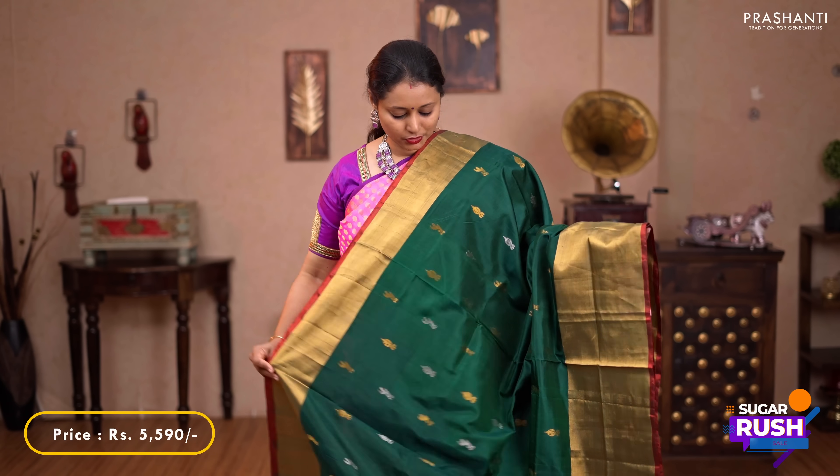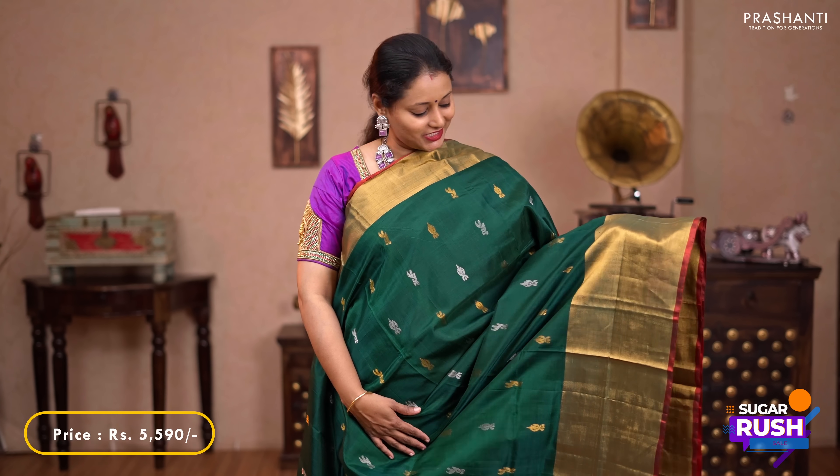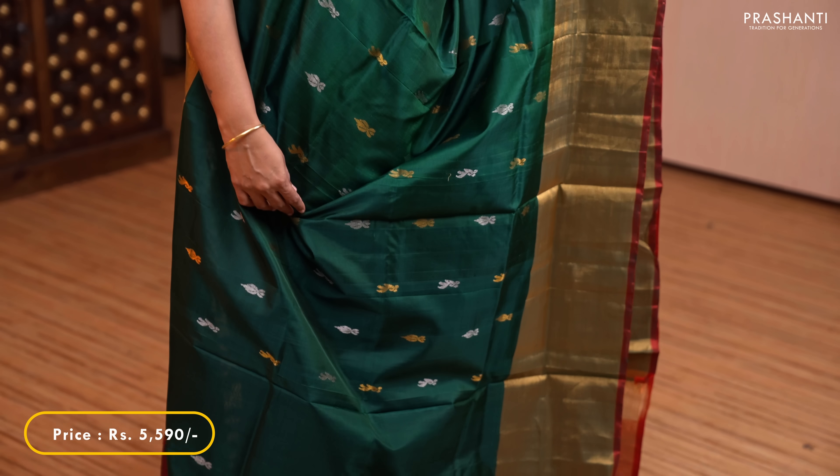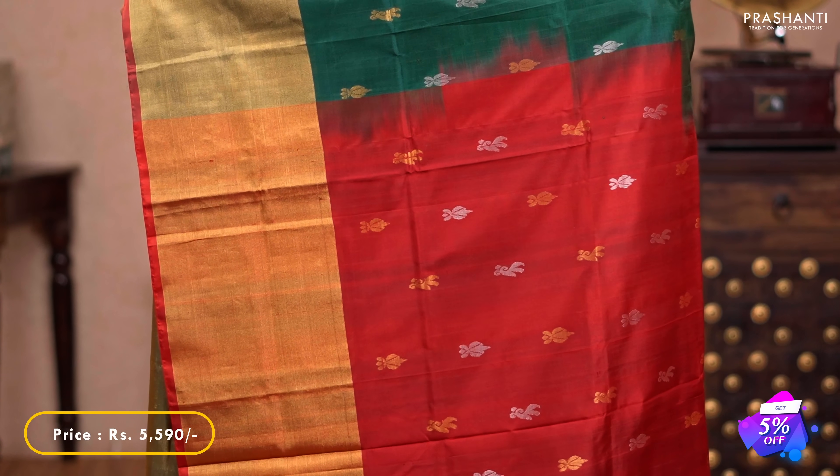Bottle green with maroon — one more beautiful sari with short and long kadi borders on either side. Simple zari buttas in gold and silver alternating along the body. Butta style pallu in maroon, and a plain maroon blouse. Priced at $5,599.